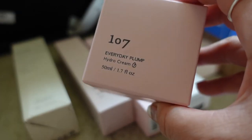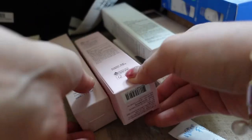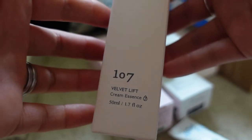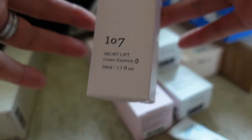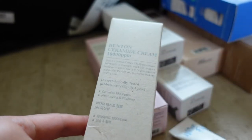We've got the 107 Everyday Plump Hydro Cream — this is just a really good all-round day cream. This is my third pot of this one — I just really love the brand. I've also got the essence in the same range, which is more of a lightweight moisturizer type consistency as opposed to a runnier essence.